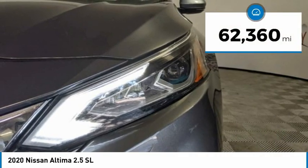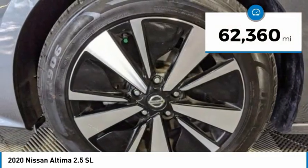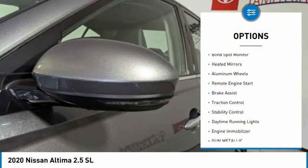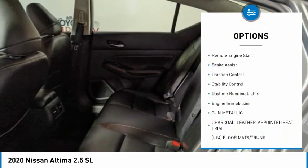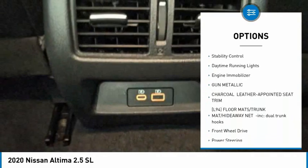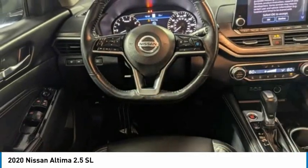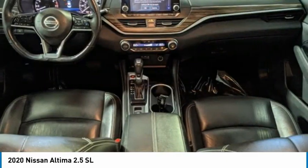This vehicle has less than 65,000 miles. Here are some of this vehicle's great options: tire pressure monitor, blind spot monitor, heated mirrors, aluminum wheels, remote engine start, brake assist, traction control, stability control, daytime running lights, and engine immobilizer.